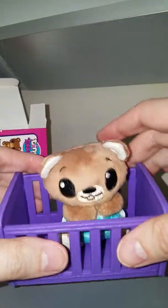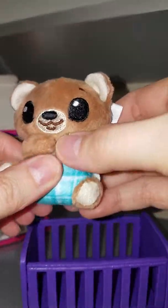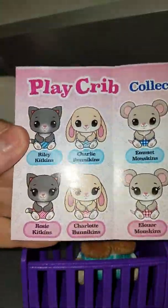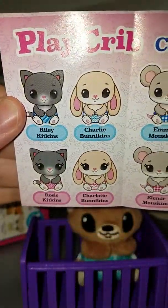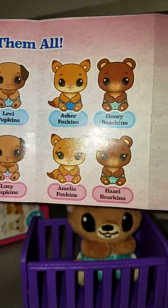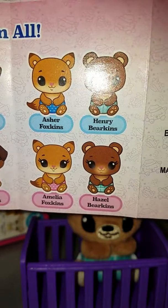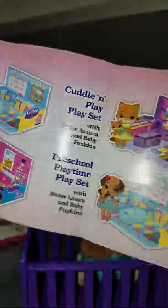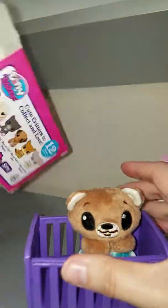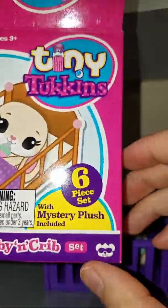There's nothing else in the packaging, so this is the checklist. At least they have names! It looks like we got Henry Bearkins. I'm kind of confused though, because it said it's a six-piece set, but...